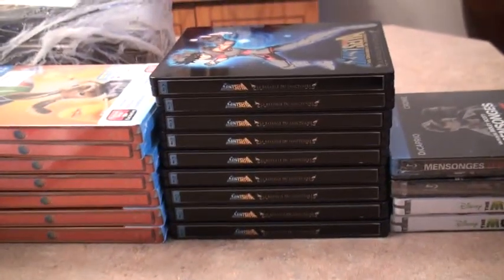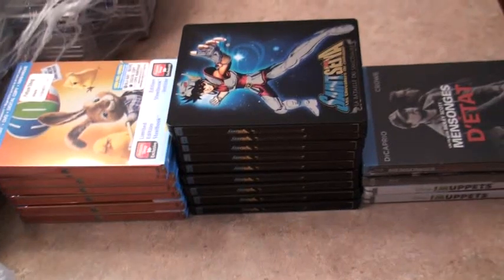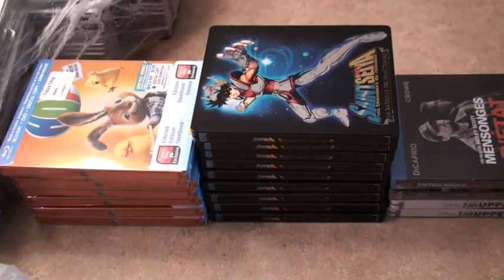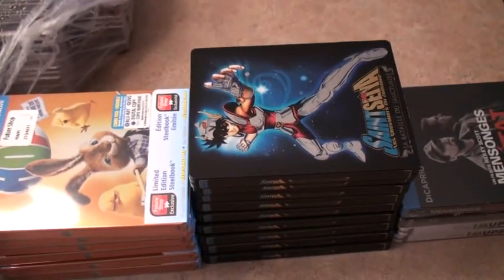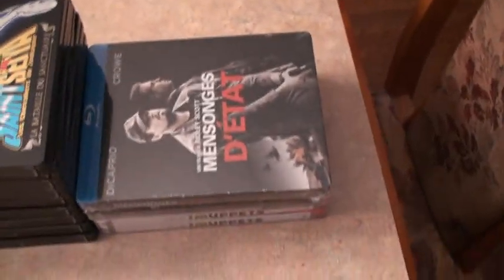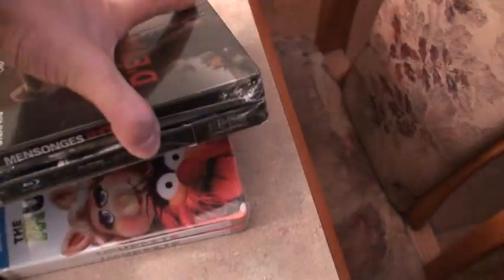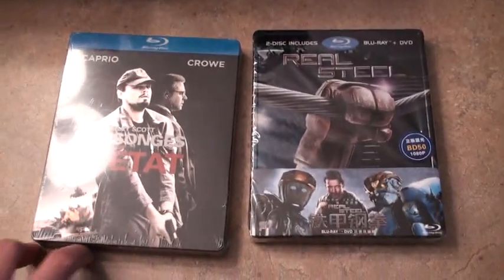This is the group buy for Saint Seiya — nine copies in here. I'm expecting two more copies so this is mostly taken care of. I'm going to miss a copy or two but I've put you guys on the reserve list and will let you know as soon as I get them. These two in here — Real Steel Chinese and the Beauty and the Beast Fnac exclusive booklet — are going to a good buddy of mine in Australia.